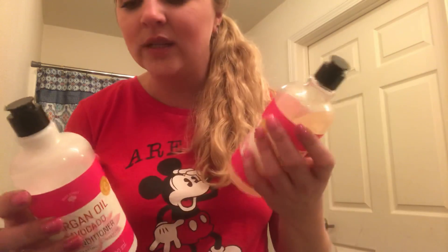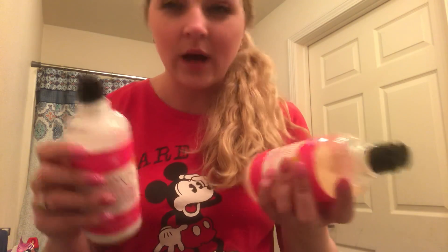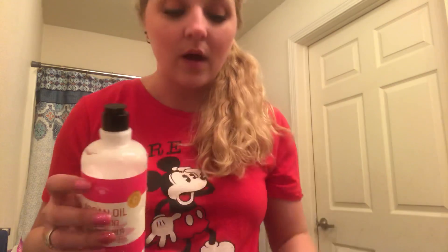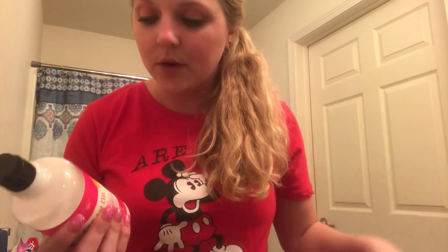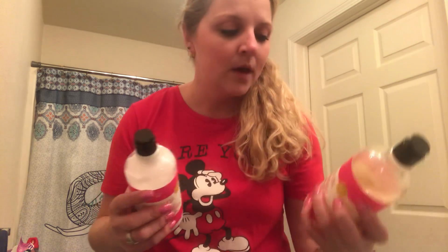I do like it, but it's not like the best in the world. I did notice whenever I use this stuff, like my hair is full all the time anyway, but it seemed like it made my hair fuller and bigger. So if you're looking for a shampoo and conditioner that will give you volume, I felt like it gave my hair a lot of volume, especially when I wore it down and scrunched it.